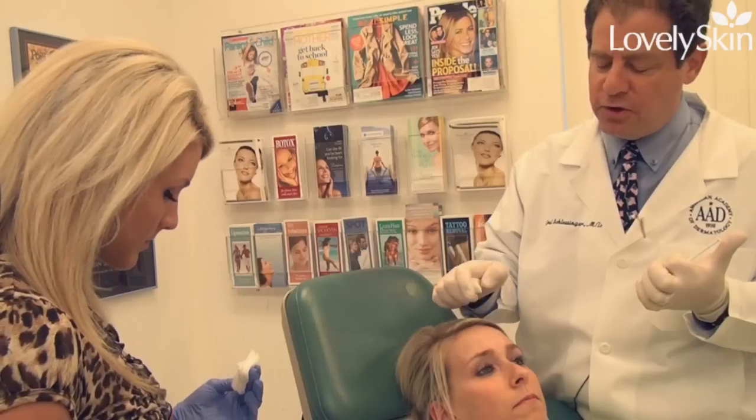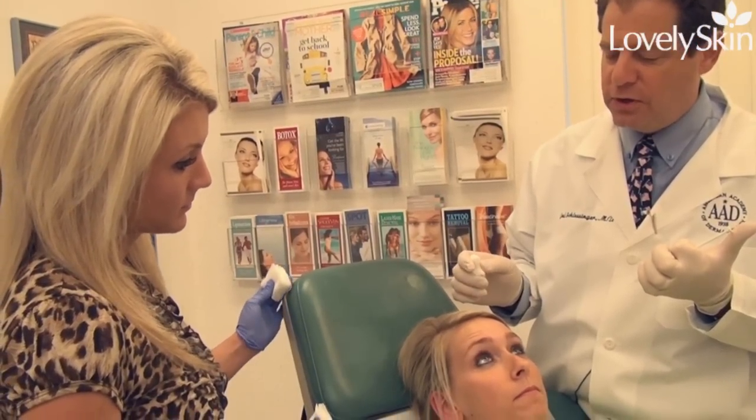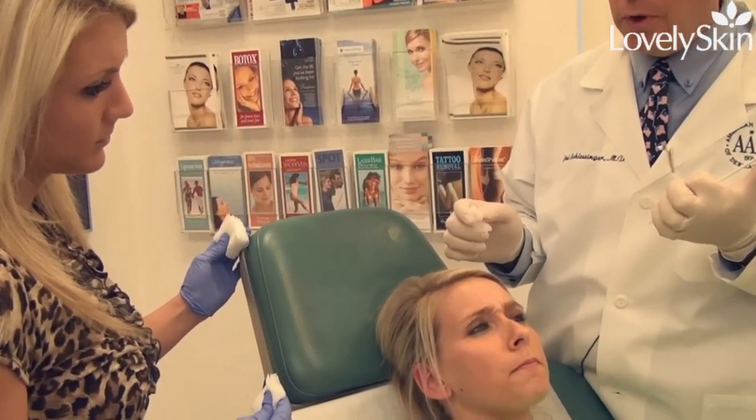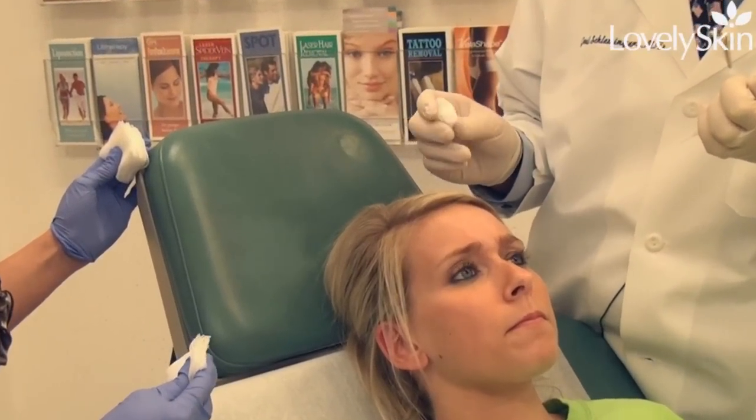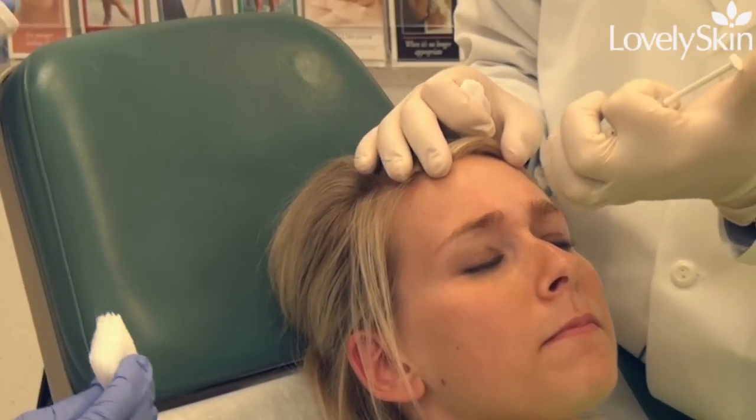Now that Chelsea is here and ready — Chelsea, can you raise your eyebrows and frown for us? I want to see exactly where her frown muscles are. Frown again please. So what we're going to do is inject here, in the frown area.